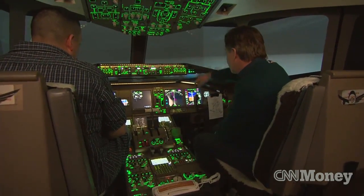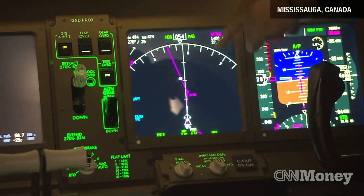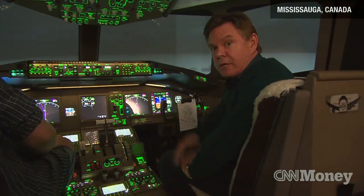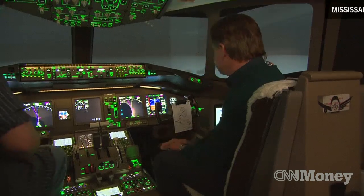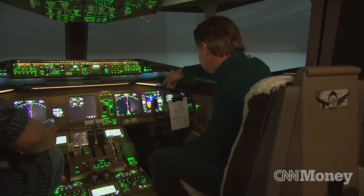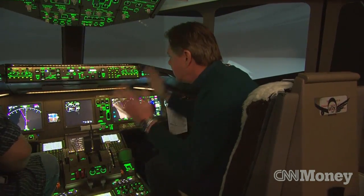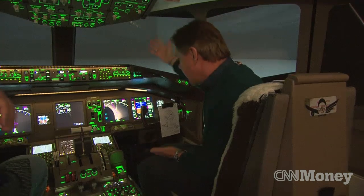We're now coming up on BTOD. This is a reference point here on this computerized map. BTOD is the last known point that the aircraft officially reported in before whatever happened happened. We're cruising at an altitude of 10,668 meters or 35,000 feet, and we're doing 287 knots, exactly what the airplane was doing. It's a night sky — it was a night flight.